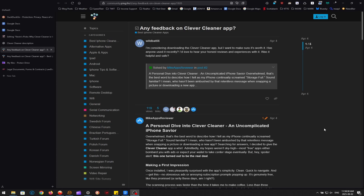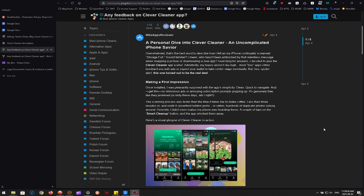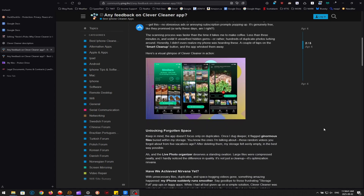Others have reported that the app occasionally struggles with cloud-based photos that are not fully downloaded to the device, leaving gaps in its scanning. I think this is another unfair point — the app prides itself on clearing up space on your phone, not in the cloud, at least at this point. Another common theme in reviews is skepticism about pricing.